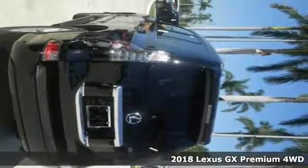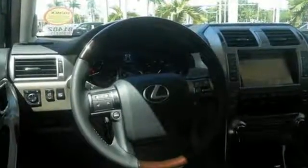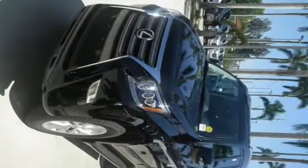It's a 2018 Lexus GX. This SUV gives you the power to handle whatever you throw its way. It has a powerful 4.6-liter V8 engine and full-time 4-wheel drive, so you can handle congested city traffic just as well as back-road weekend adventures.